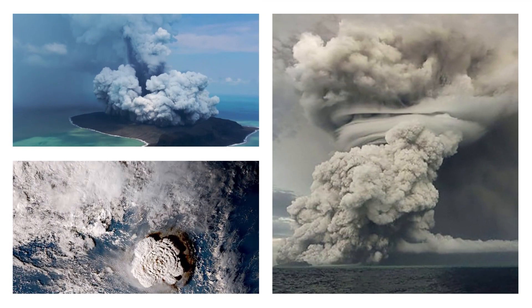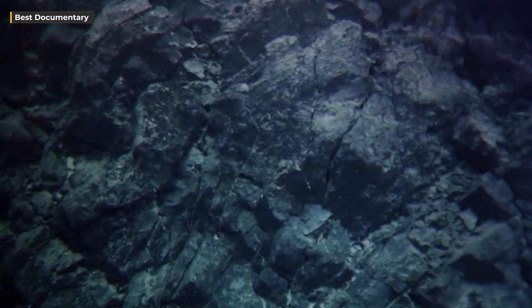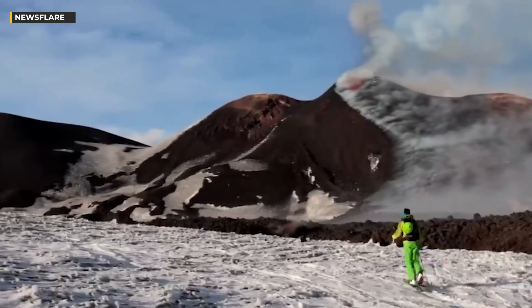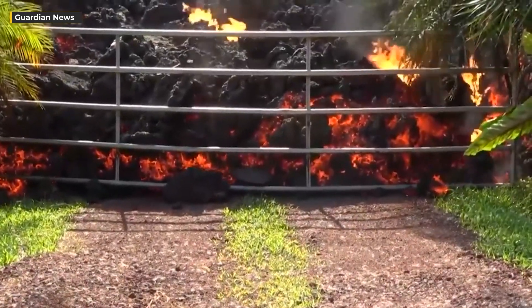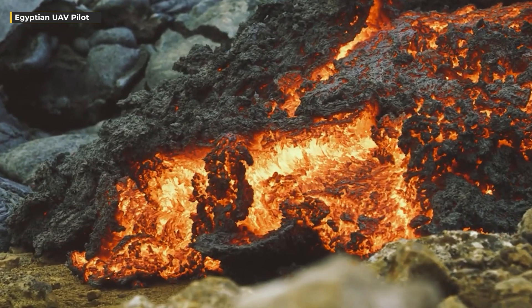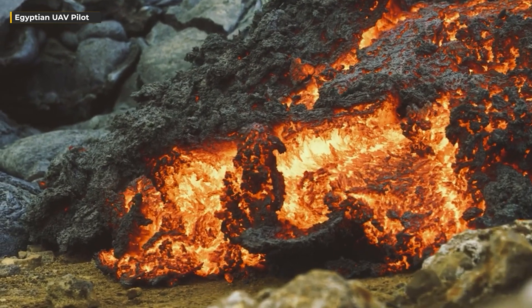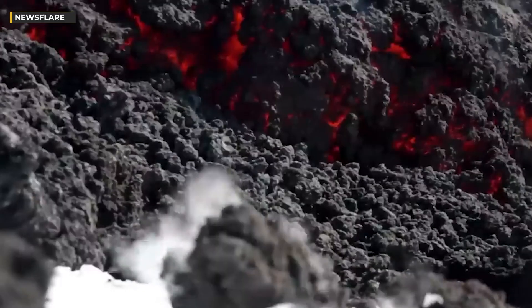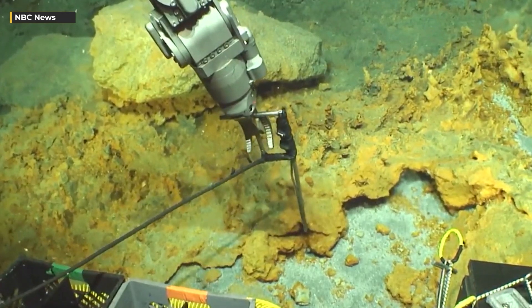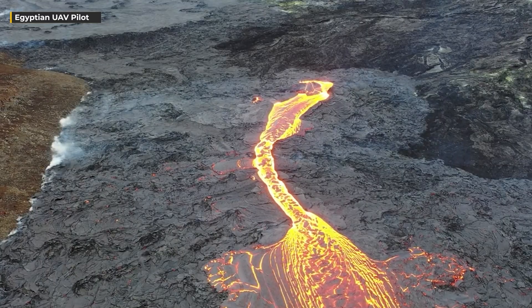The ramifications of this colossal underwater volcano crack for comprehending volcanic activity are substantial. As the crack expands, it forces the surface to rupture, setting the stage for eruptions. Scientists are meticulously examining the crack to gain deeper insights into the mechanisms governing volcanic activity and to enhance their ability to forecast future eruptions with greater precision. This underwater volcano's eruption has already shattered multiple records, and the data collected promises to provide invaluable understanding of the forces that shape our planet.